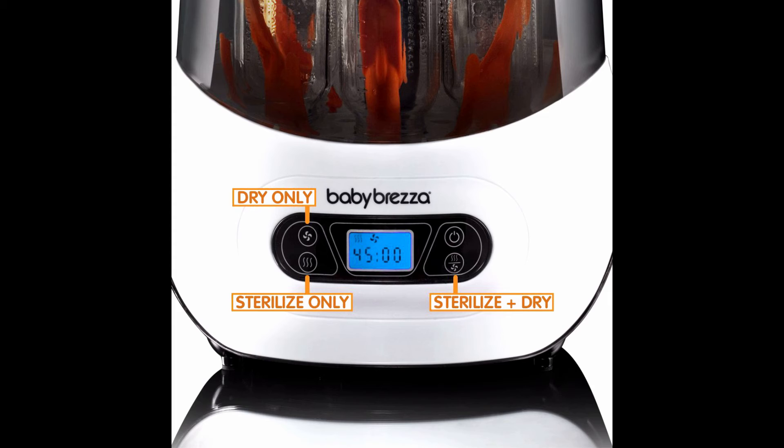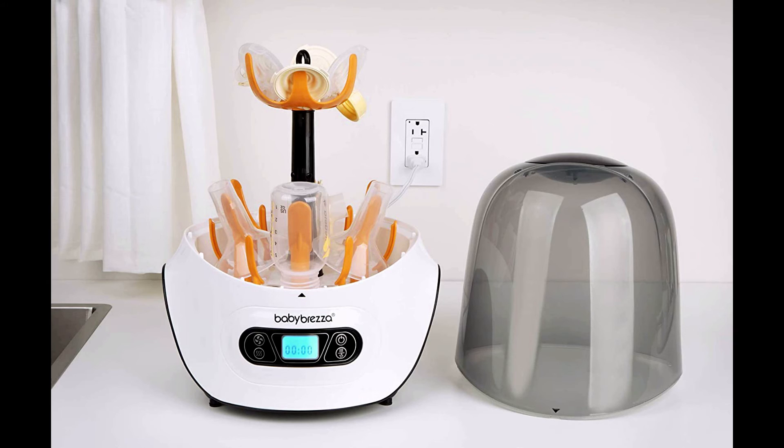4-in-1 functionality: use as sterilizer only, sterilizer and dryer, dryer only, or storage system. Large capacity holds up to 6 bottles at a time plus accessories and pump parts. Easy to use LCD control panel. Stainless steel heating plate protects against rust and hard water build up.